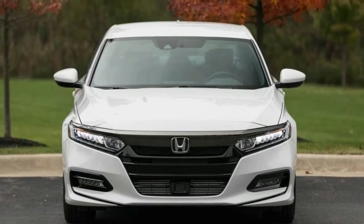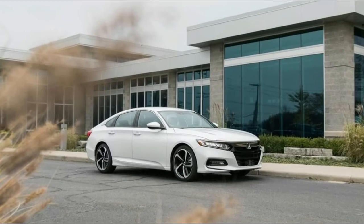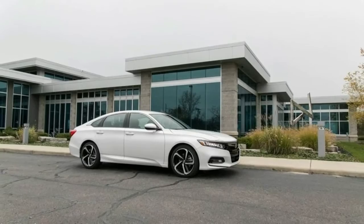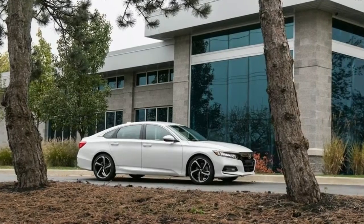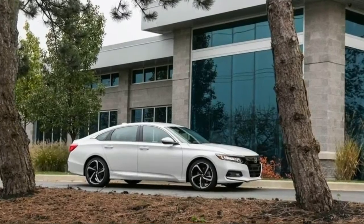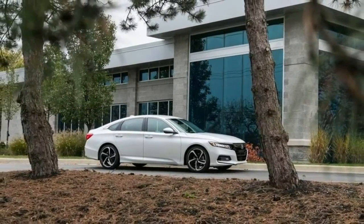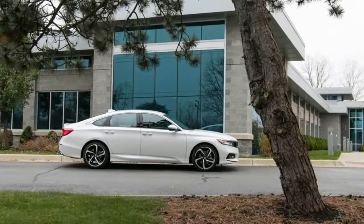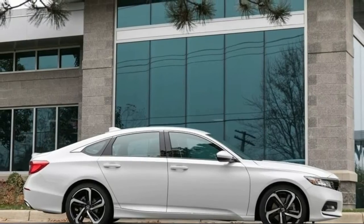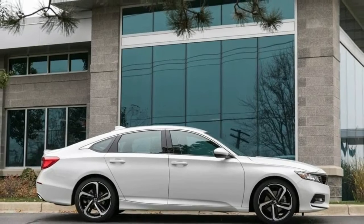The 2018 Accord's slightly higher prices are understandable given that Honda has gifted every model a full suite of active safety features — previously a $1,000 option on most models. Even manual transmission cars get these systems, which consist of adaptive cruise control, forward collision warning, automated emergency braking, and lane keeping assist.